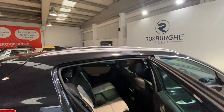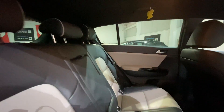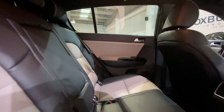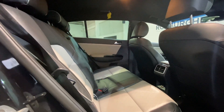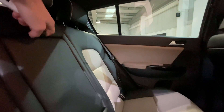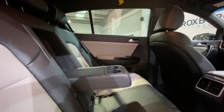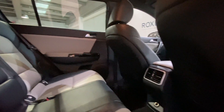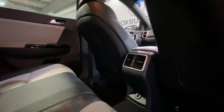Moving inside the car we've got a stunning two-tone leather interior — a black and cream finish that still looks stunning. All the seats are in fantastic condition for the mileage. The middle rear seat also doubles up as an armrest, which pulls down to reveal a cupholder and storage for rear passengers. Just down below on the back of the centre console there's also a 12 volt power socket to charge any devices for your rear passengers.